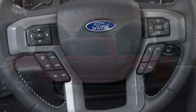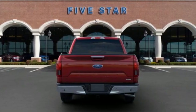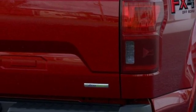Integrated navigation system with voice activation. Wi-Fi hotspot. Front heated and ventilated leather split bench seats. Configurable instrument gauges. Remote engine start.